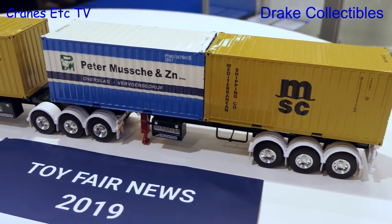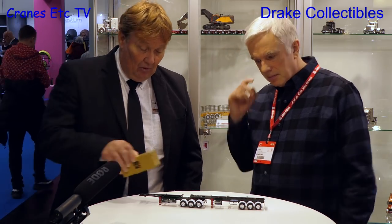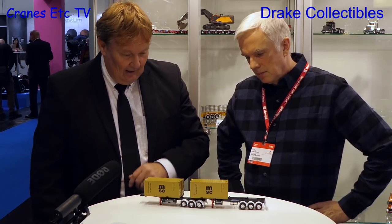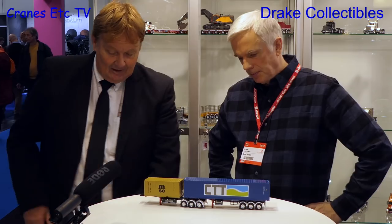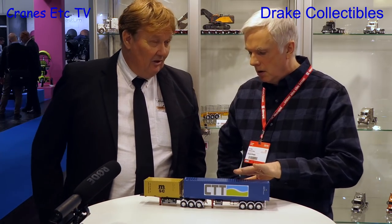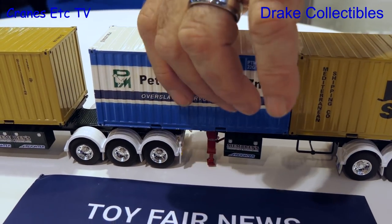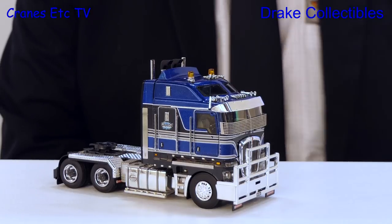Also just released in Australia and around the world are the container trailers from Freighter. They've been a little while coming, but they've finally arrived and are selling quite well. This is a traditional Australian skeletal setup where you can put a 20-foot container at the front, or the rear, or one at each end, or a 40- or 45-foot container. The containers shown are WSI ones — Drake will be releasing their own containers later to fit with some other projects. They have all the working suspension, wind-down legs, and everything that makes a great model.